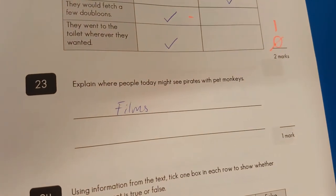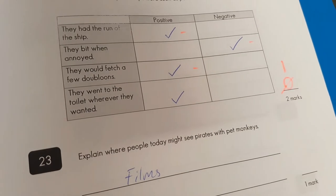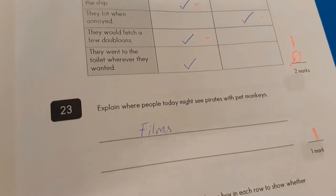Question twenty-three: explain where you might see pirates with pet monkeys today. Well, I haven't seen many pirates recently — apart from in books and films. So I'll accept films, books, or films.